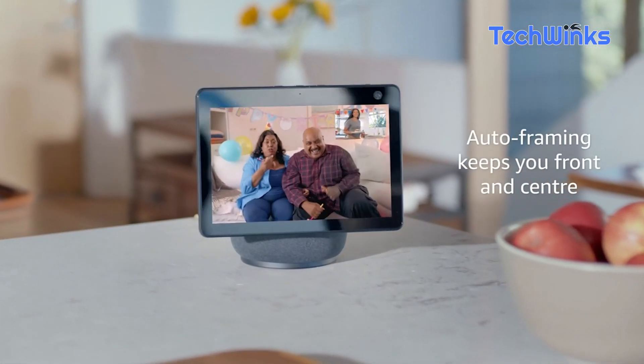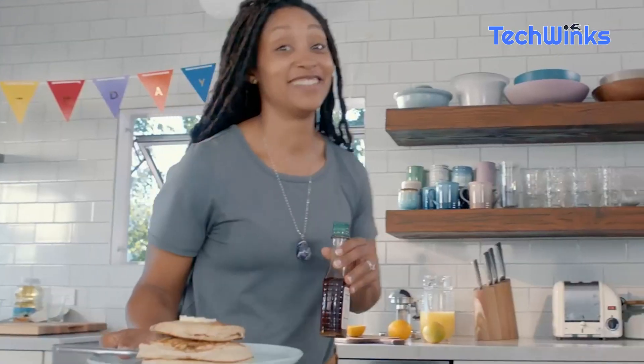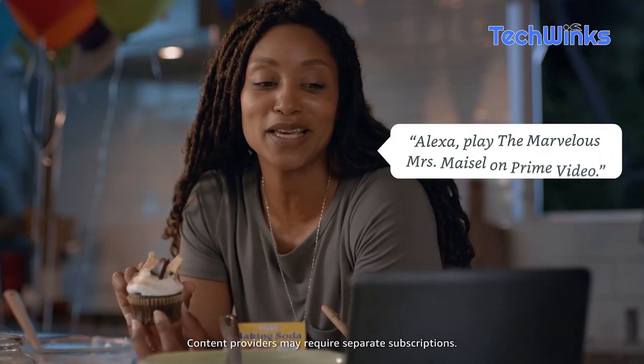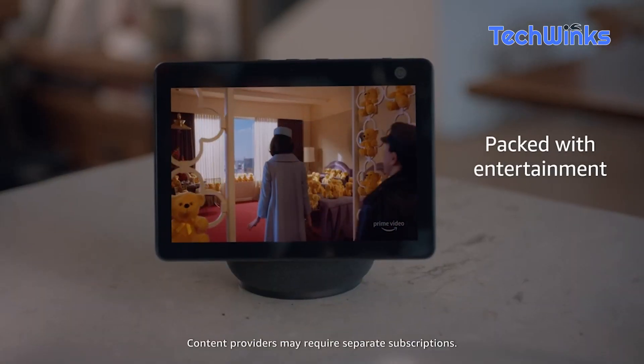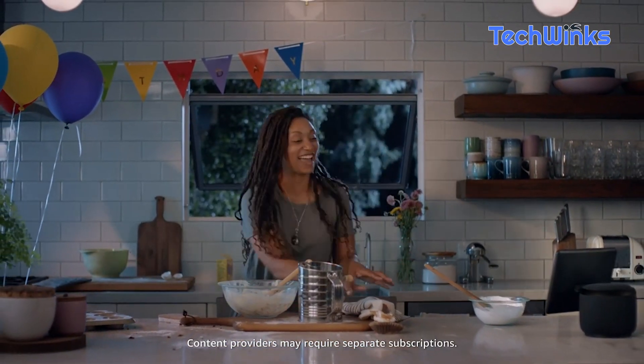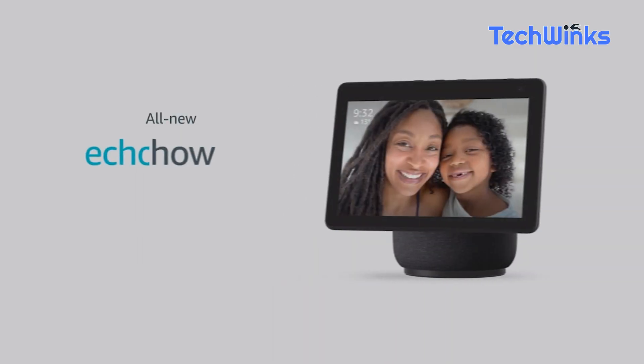Moving on, we have the Echo Show 10, a true game-changer in the world of smart displays. With its rotating screen and voice command capabilities, it will become your new best friend in the kitchen, living room, or anywhere you need a virtual assistant. Check the description for the product link.